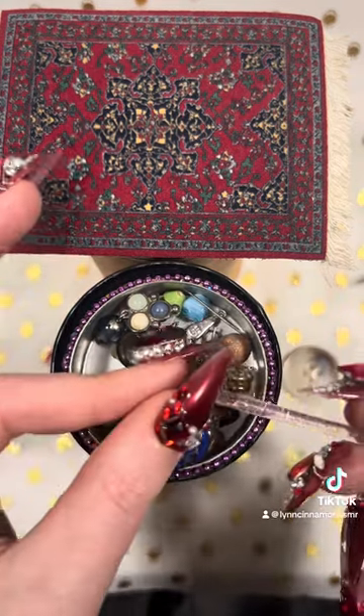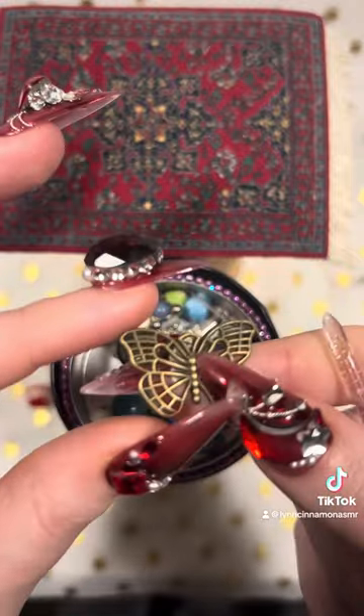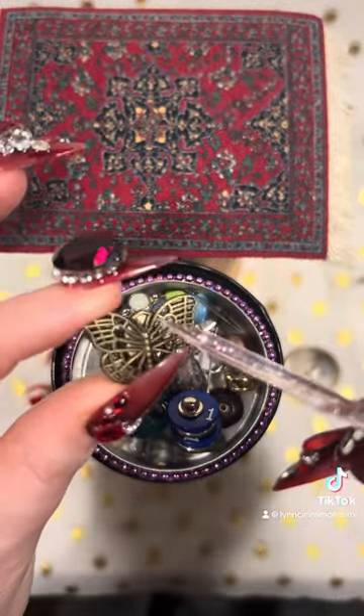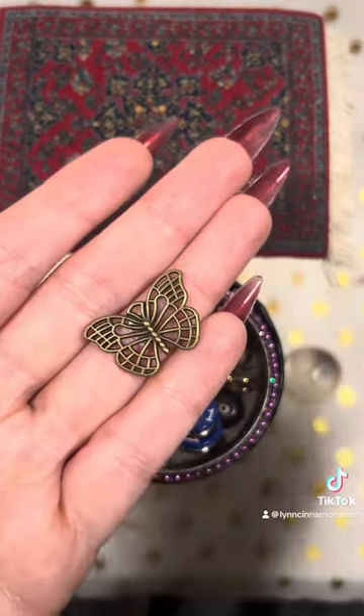This one's my favorite — I love butterflies, so I can't help but be charmed by this charm. My nail's kind of in the way, you can't even see it, can you?